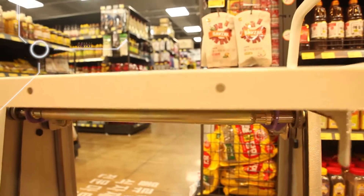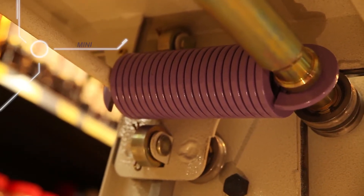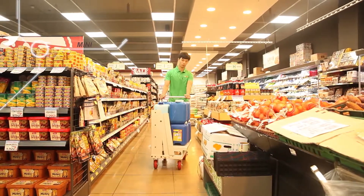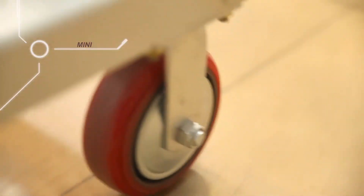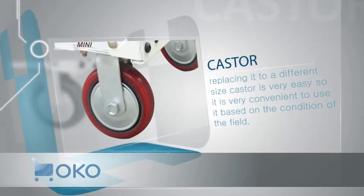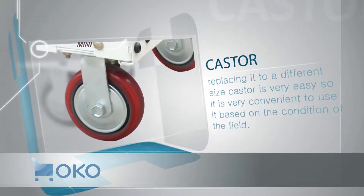MINI boasts high durability and stable performance by embedding a special spring of its own patent. Also, the size of the caster used in OKO products is big, so that it is not only stable but it also lasts long. Moreover, replacing it with a different size caster is very easy, so it is very convenient to use based on the condition of the field.